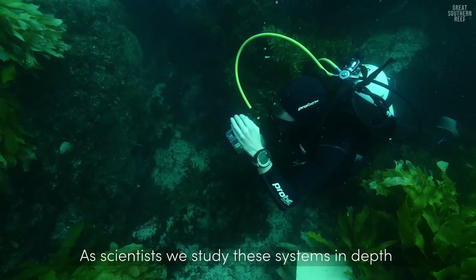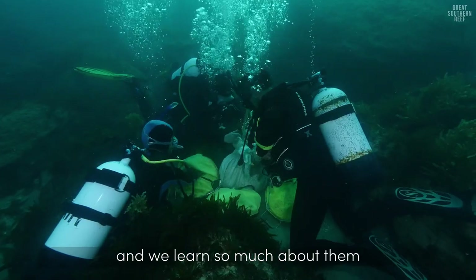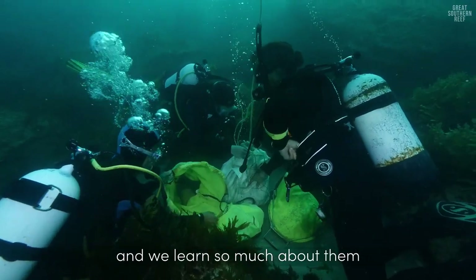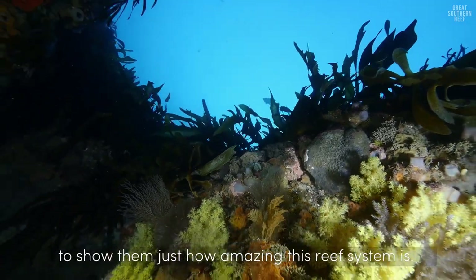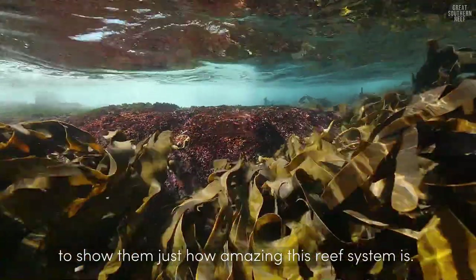As scientists we study these systems really in depth and we learn about them so much, but we have a hard time getting this information across to the public to show them just how amazing this reef system is.